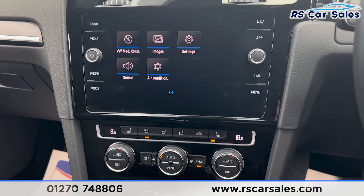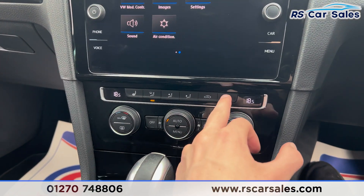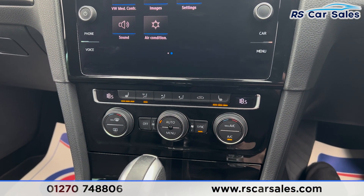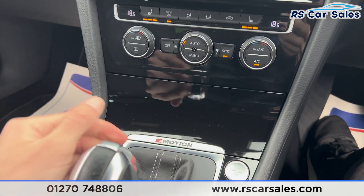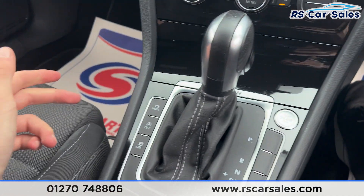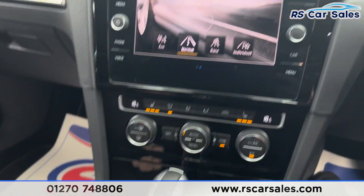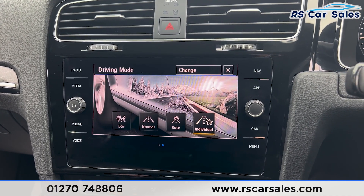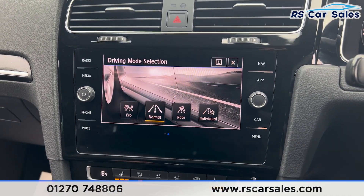Putting it back into park — further down you'll find we have the climate control. We have the heated seats on either side working as they should, along with ice cold air conditioning. We also have some storage space with a USB port. We have the different drive modes: eco, normal, race, and individual — you can flick through them.